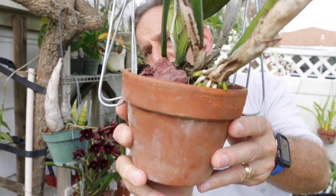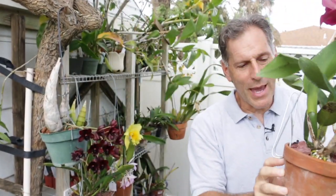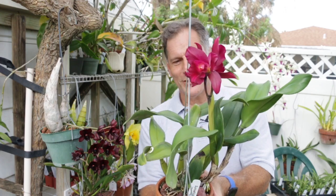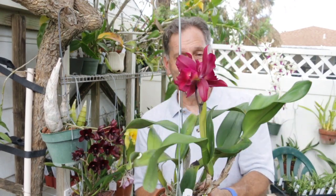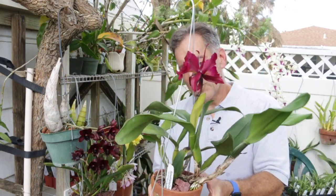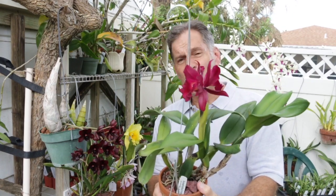I want to show you one other thing — look at the root growth coming out of this thing. I would imagine these roots are just going to grow down the side of the pot. This is in a pretty small pot right now. I've seen plants of this that can be huge — even though it's a new hybrid from Fred, the plants can get big and the number of flowers can be a lot higher. I can't wait to see how much more fragrance I get as the plant grows. This was a seedling and I've had it for maybe a couple of years — this is my first bloom.